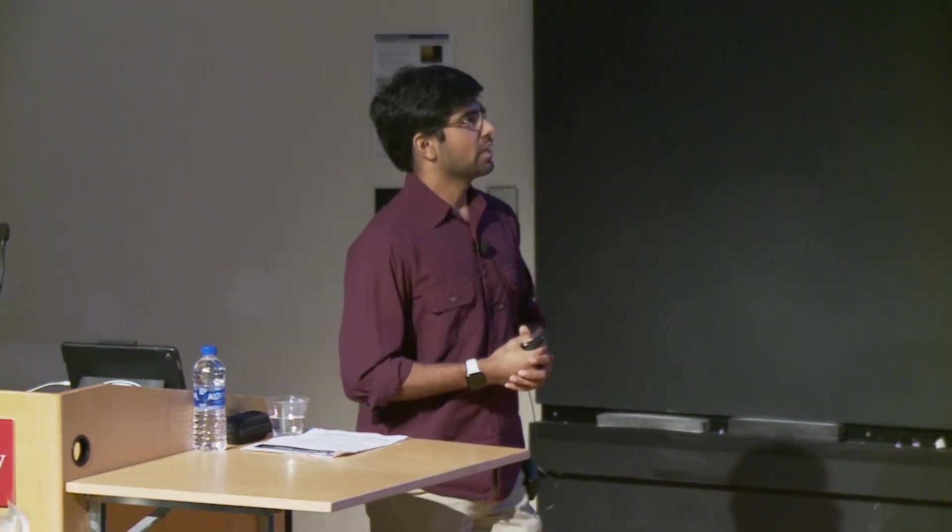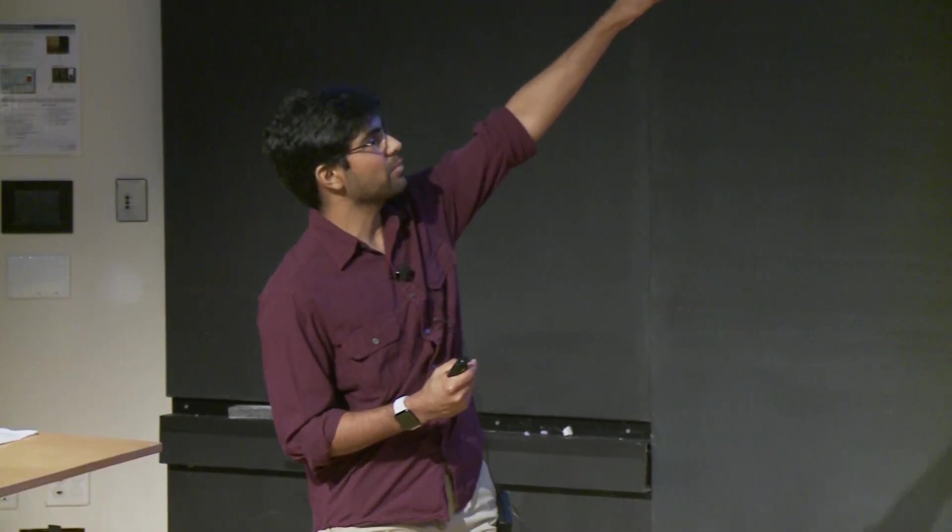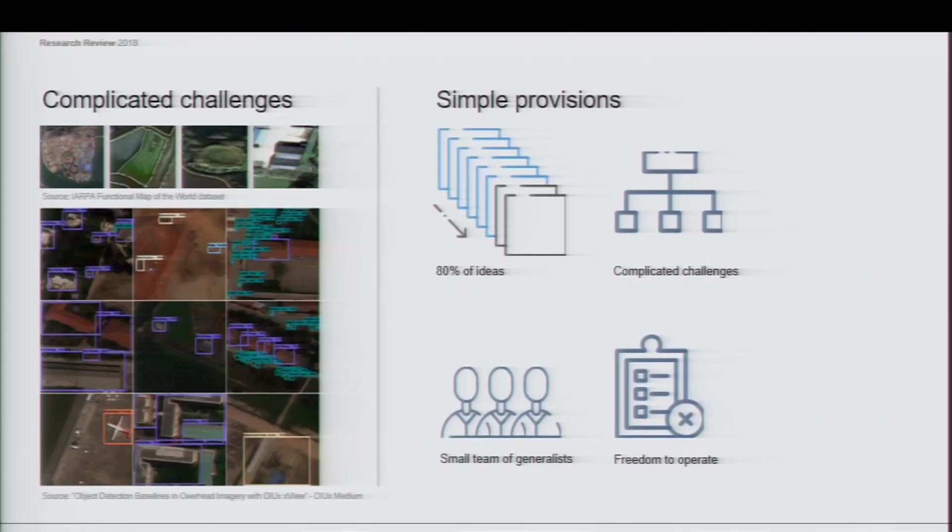What DIU and IREPA did was put up these massive datasets — sometimes in excess of 15 terabytes — on the open internet, accessible to anyone. Doesn't matter what country you're in: you can go on, for example, Topcoder for IREPA or DIU's own platform, sign up, retrieve the data, and just start working. If we only focus on tackling about 80% of the ideas, we can prove a concept.